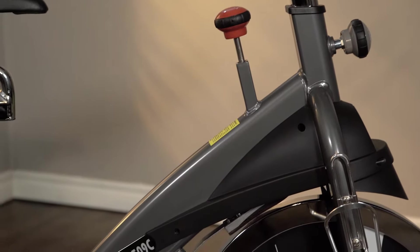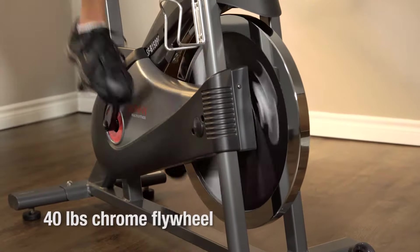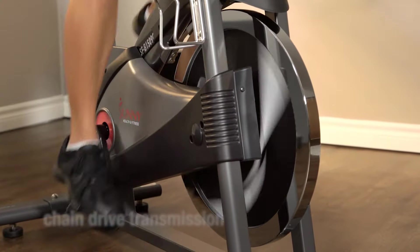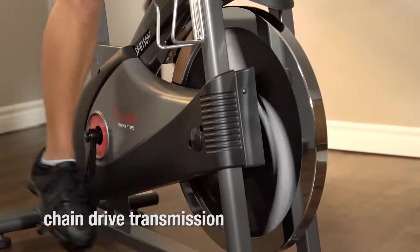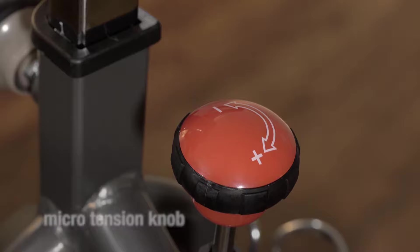Crafted from heavy-duty steel, it was designed for long, comfortable workouts. A 40-pound chrome flywheel delivers momentum and stability. The chain-drive transmission offers a real-life workout experience, while the microtension knob system allows for various resistance levels.